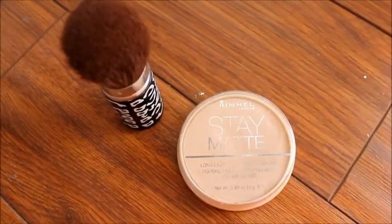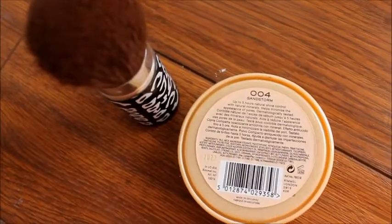And then I'm using the same concealer to put that on any redness or blemishes that I have. And with Memorable London Stay Matte Pressed Powder in the shade Sandstorm, I'm going to apply this to my face to give me extra coverage and also mattify my face.